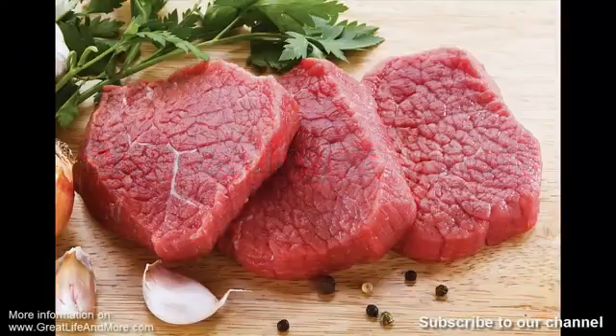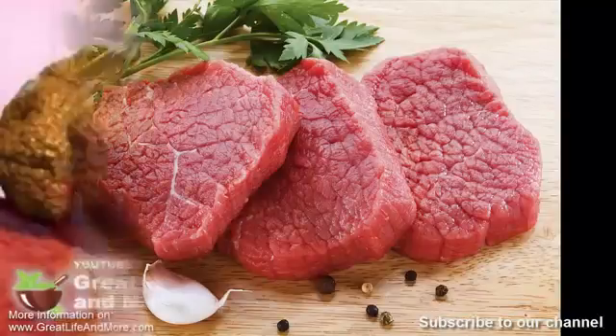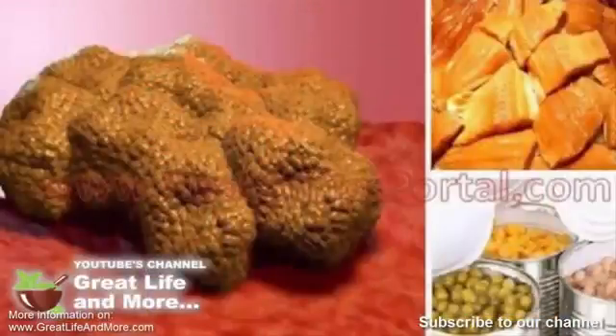Number ten: stop eating red meat. A recent study found that eating red meat even in small quantities can increase the risk of cancer by 22% in both men and women. Another study conducted on 150,000 people aged 50 to 74 found that the risk of colon cancer significantly increased when subjects ate red meat. Instead of red meat, try consuming more poultry and fish, which can reduce the risk of cancer.